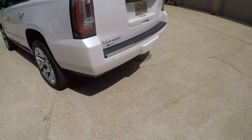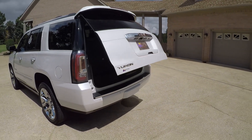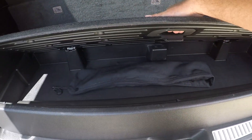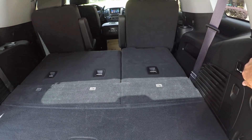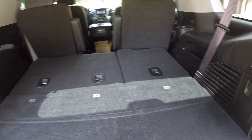The liftgate can be opened by pushing the button on the remote or by grabbing the door handle. Got some storage and a cargo net. Push the button and look how fast the seats go down — it used to be really slow or you had to push them manually, but this is very nice.